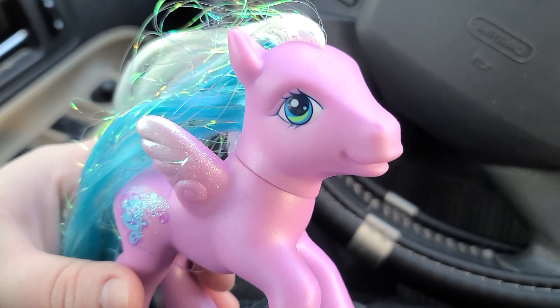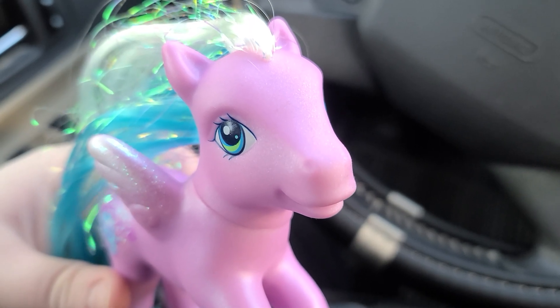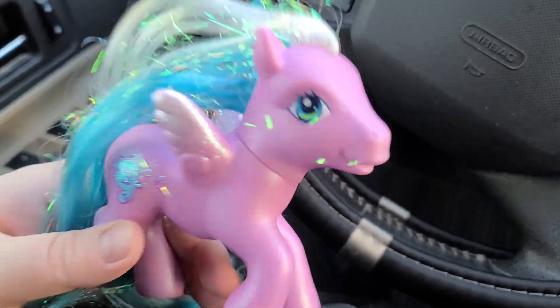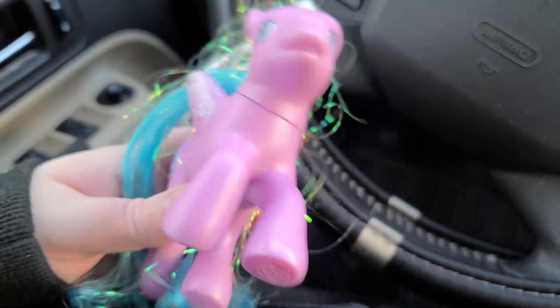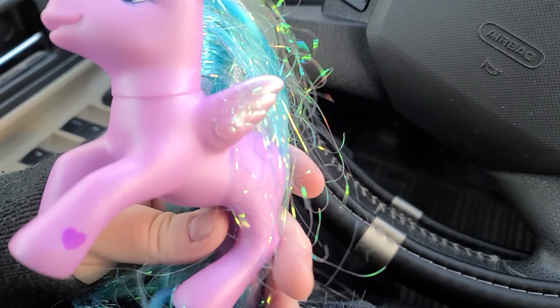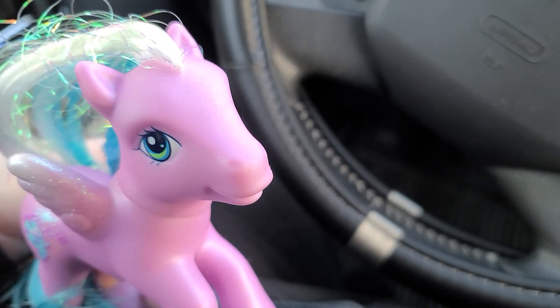Hopefully I can get Minty eventually. The ones that I saw were kind of pricey. I'm trying not to go over like $15 for a pony, because these ponies are pretty small, and a lot of them are damaged that I've seen online. I'm trying to just get nice looking ones. We'll see how hard it is to get a Minty.